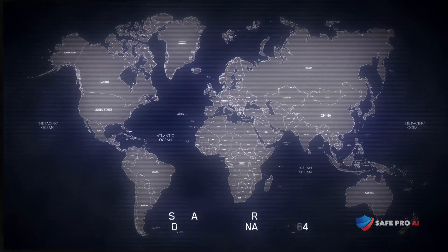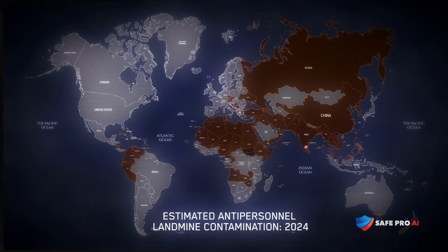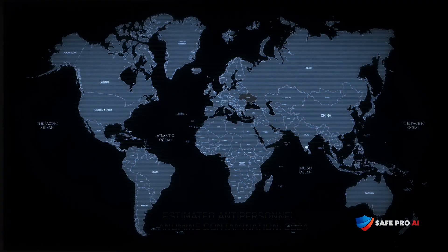Landmines and unexploded ordnance are a global problem. The costs are economic and human, killing and maiming civilians, stifling economic growth, and robbing communities of hope.